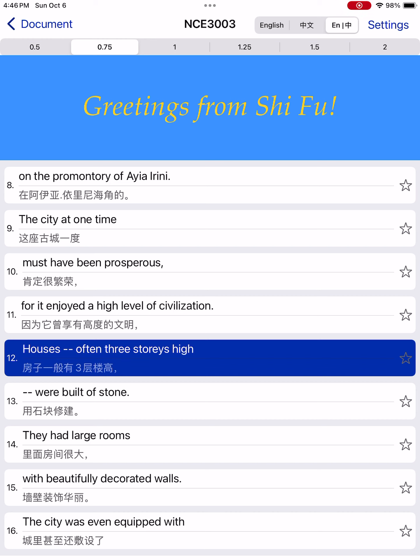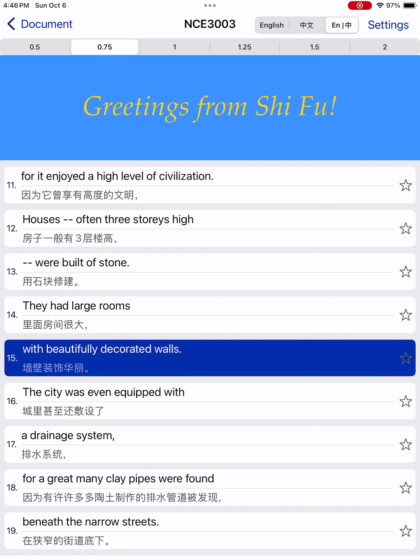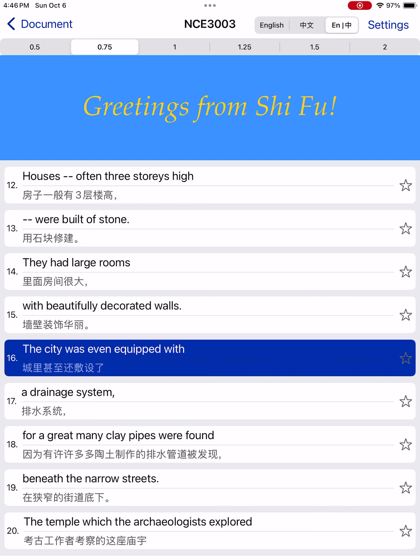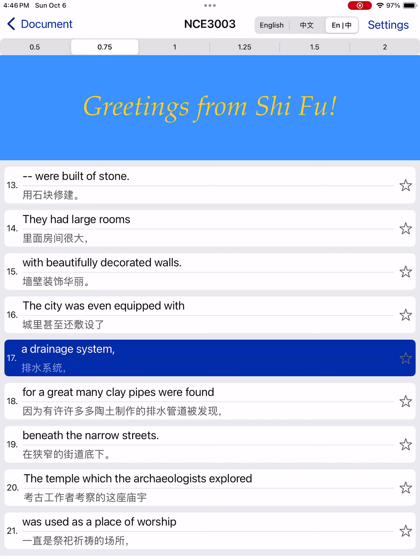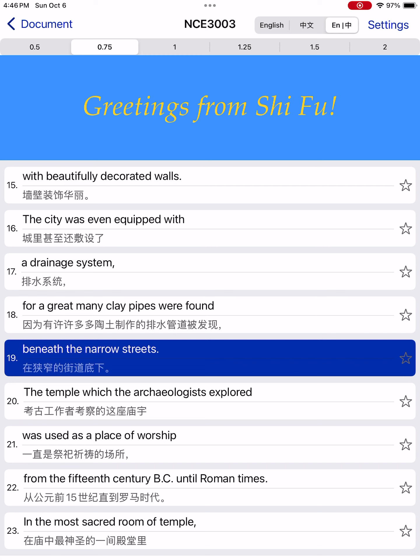Houses, often three stories high, were built of stone. They had large rooms with beautifully decorated walls. The city was even equipped with a drainage system, for a great many clay pipes were found beneath the narrow streets.